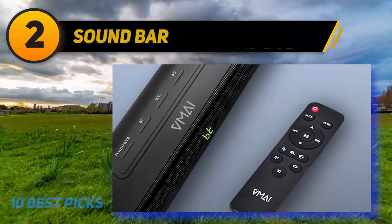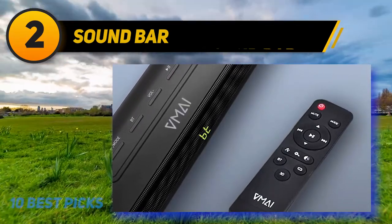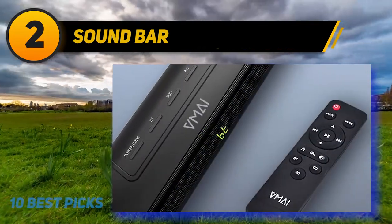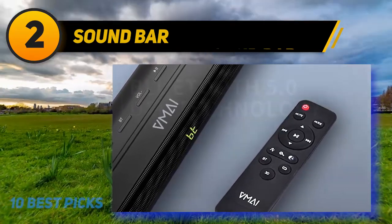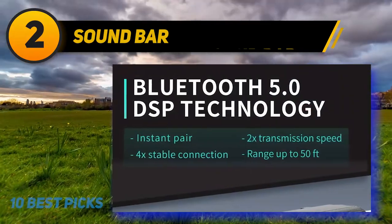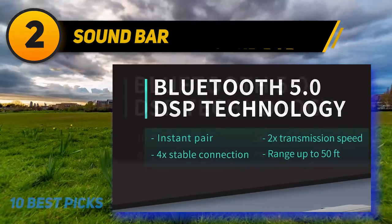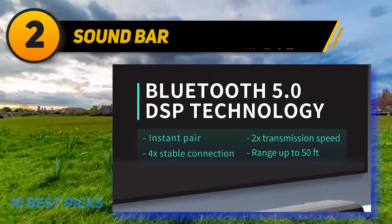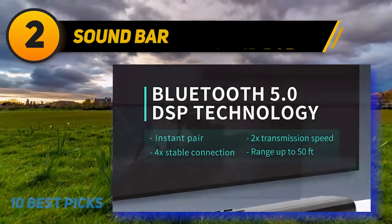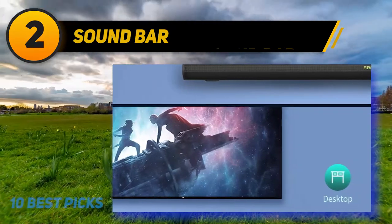Coming in at number two, a soundbar with Bluetooth 5.0 and DSP technology for the most stable transmission. This soundbar adopts Bluetooth 5.0 and DSP to ensure the fastest transmission speeds and stable connectivity up to 50 feet with low power consumption. With Bluetooth 5.0, play your favorite music anywhere, and a dedicated Bluetooth button on the soundbar makes it even more convenient.